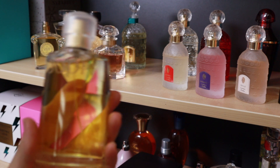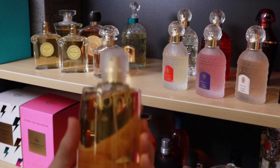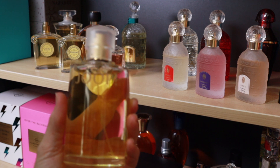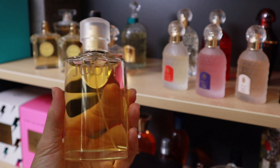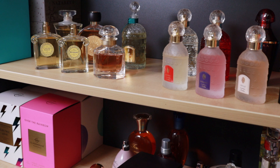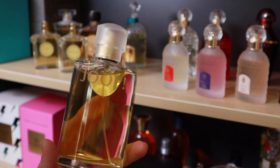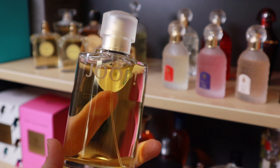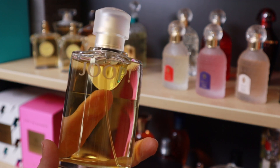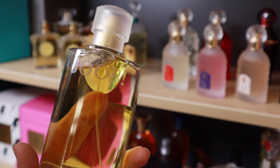Rochas Femme — I'm in two minds about this. It's such a classic but I never wear it, ever. It was cheap to pick up and if I get rid of it I'd just have to give it away because it's so readily available. I quite like the fragrance — it has a civet note — but it's just not the type of thing I wear. Since it's cheap I could always pick it up again, so I think I might get rid of it.